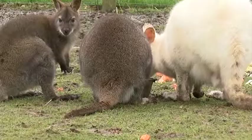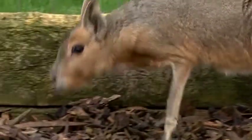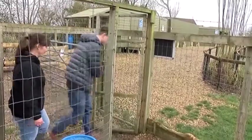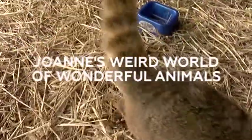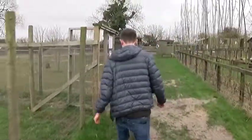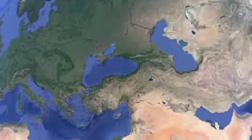This is Joanne, and she's a collector of sorts. Over the last five years or so she's amassed a menagerie of creatures that you wouldn't find very easily here in the UK, and over the next few weeks I'm being allowed through the gates and into Joanne's weird world of wonderful animals.